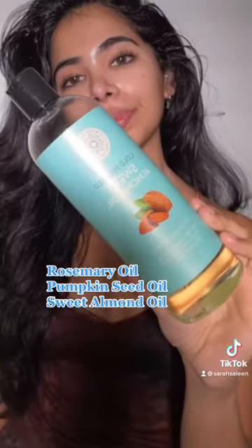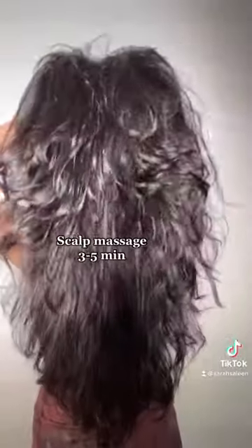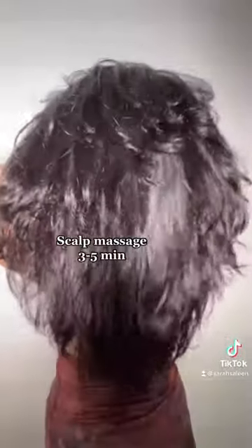I started doing this about a year and a half ago when I was experiencing a ton of hormone-related hair loss. I then do a scalp massage for 3-5 minutes, and I like to focus on my hairline because I used to experience a lot of thinning in that area.